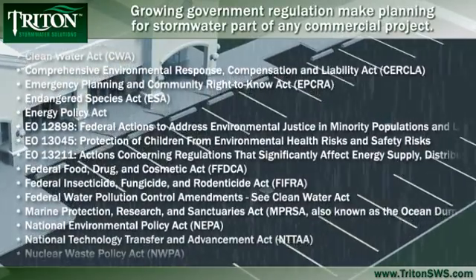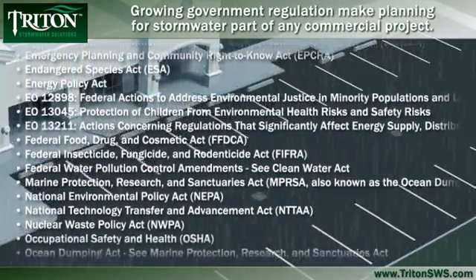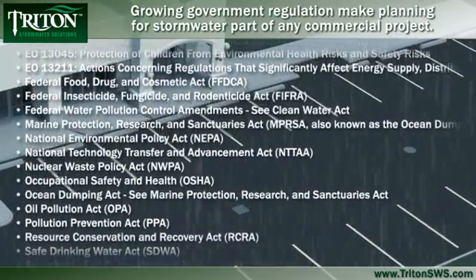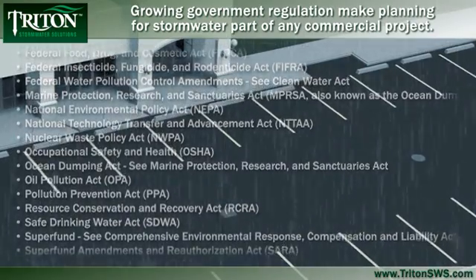Because of government regulation and a growing ecological awareness, planning for the flow, collection and storage of stormwater is a crucial element of any commercial project.